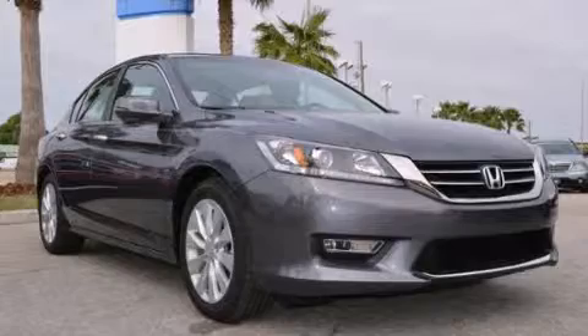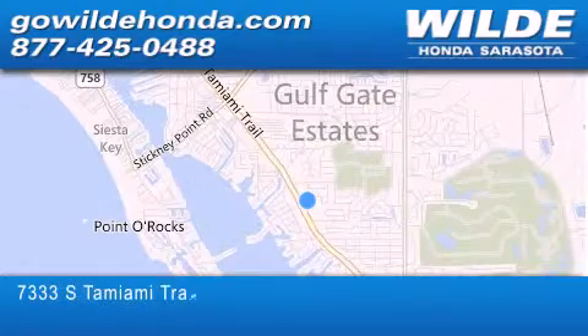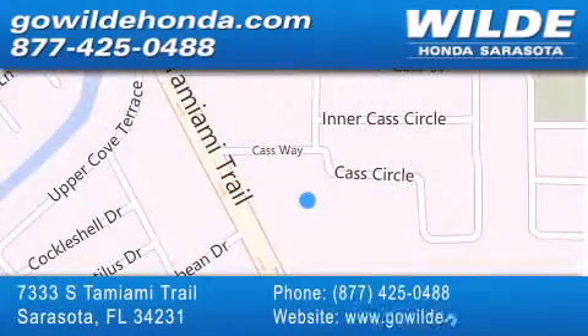Contact us today to arrange your test drive. Wild Honda is located at 7333 South Tamiami Trail in Sarasota. Also shop GoWildHonda.com. It's got to be wild.